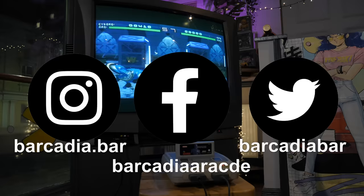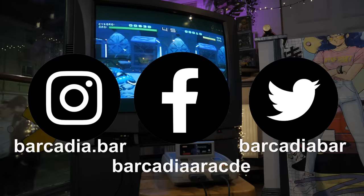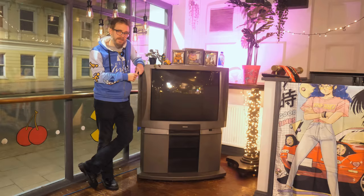If you want to stay updated on the welfare of this TV, please follow the Barcadia Instagram page or the other social medias. And even if you don't care about the welfare of the television, follow anyway, because it will help me immensely and I would appreciate it from the bottom of my heart. Thank you. And I hope to see you at the Doncaster Dome. Anyway, that's this giant TV. Until next time, I've been Nostalgia Nerd. Toodaloo.